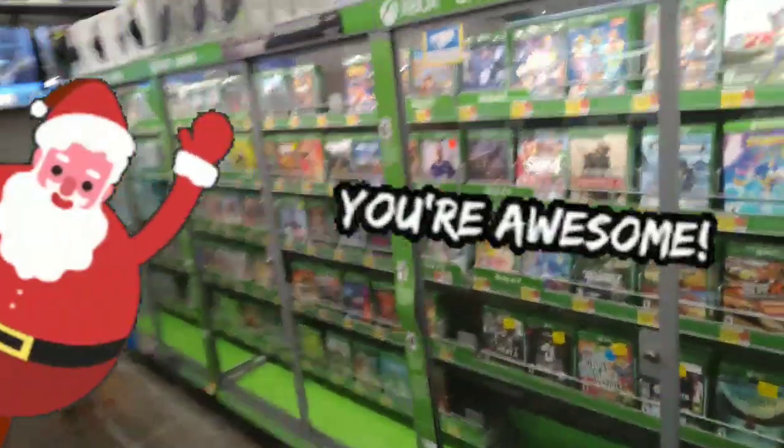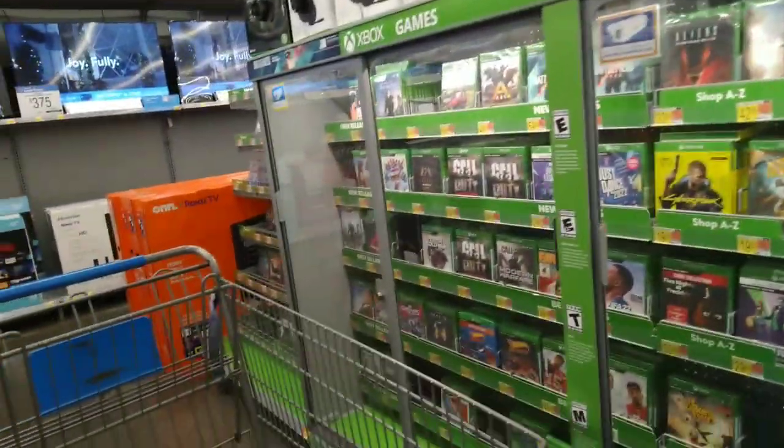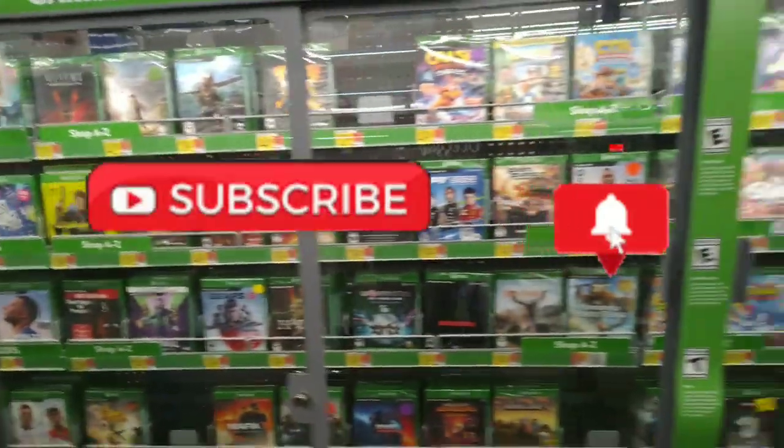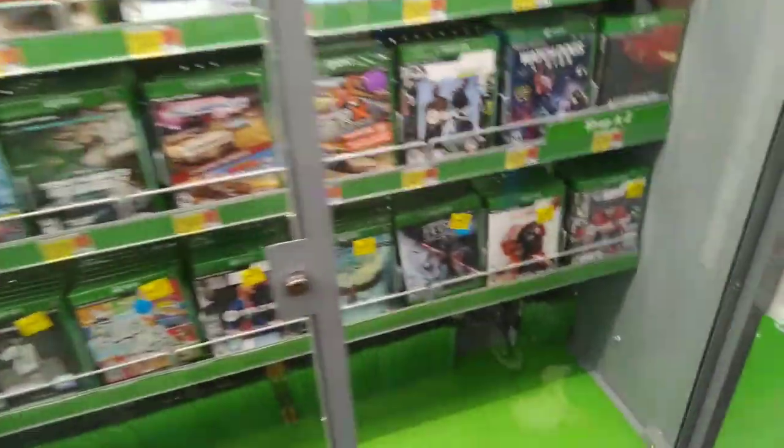Hey you guys, welcome or welcome back to my channel. If you're new, hi, my name is Keisha. I made it to another location and look at this — I found some clearance on some video games right here.